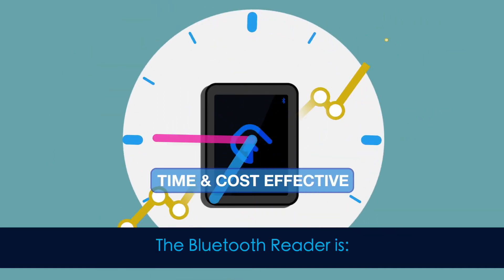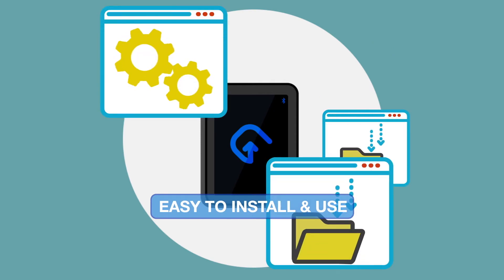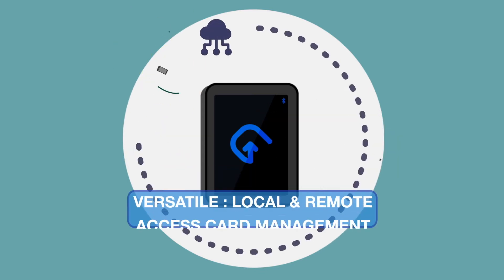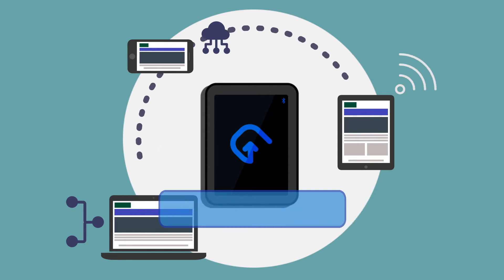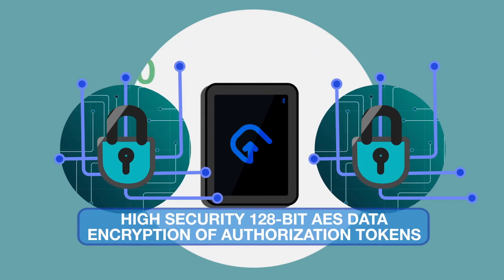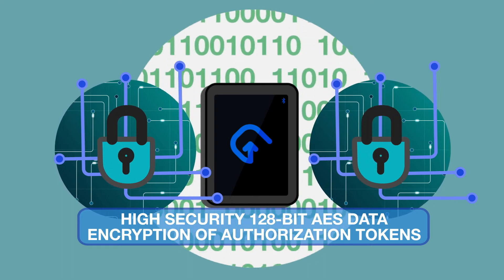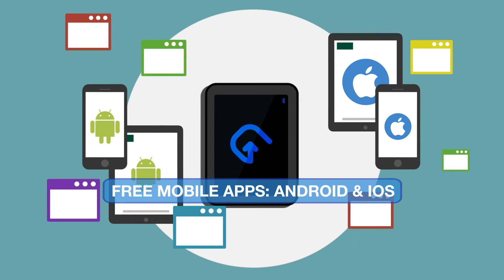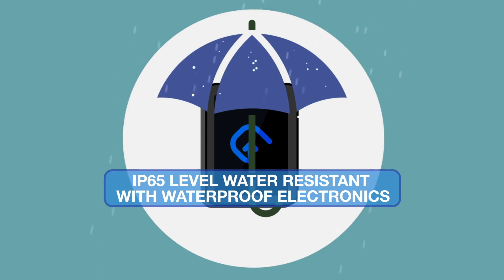The Bluetooth reader is time and cost effective, easy to install and use, reliable and secure. Versatile with both local and remote access card management. High security with 128-bit AES data encryption of authorisation tokens. Free mobile apps for Android and iOS. IP65 level water resistant with waterproof electronics.